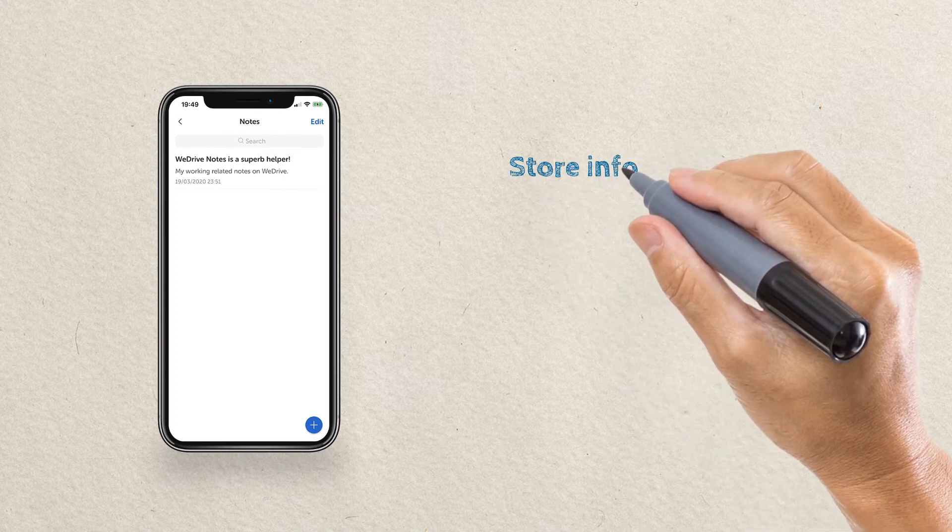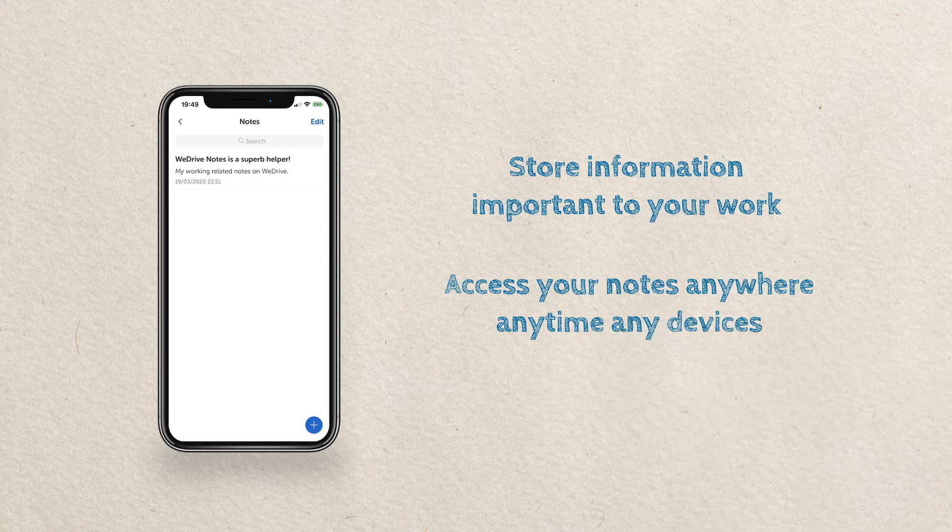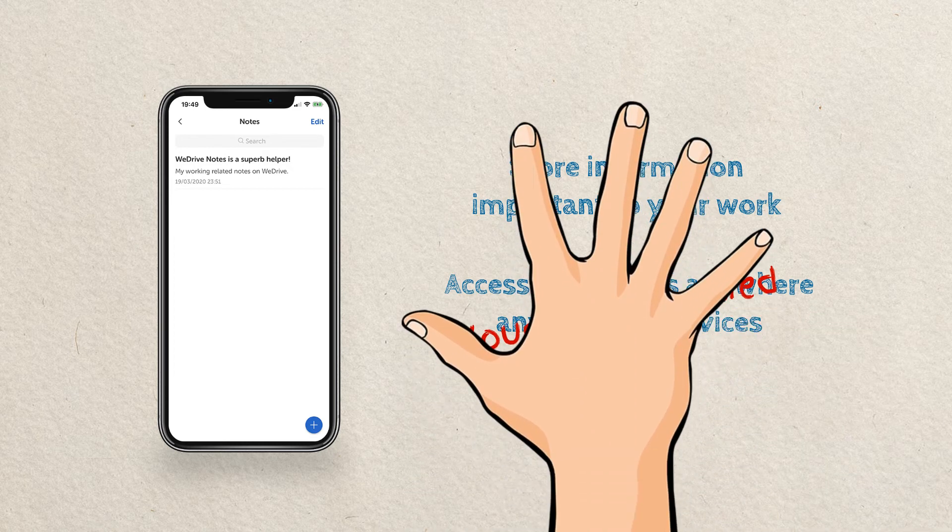Our in-app notes function lets you quickly store information important to your work. As WeDrive is powered by cloud technology, you're able to access all of your notes with convenience — any time, anywhere, across all of your devices.